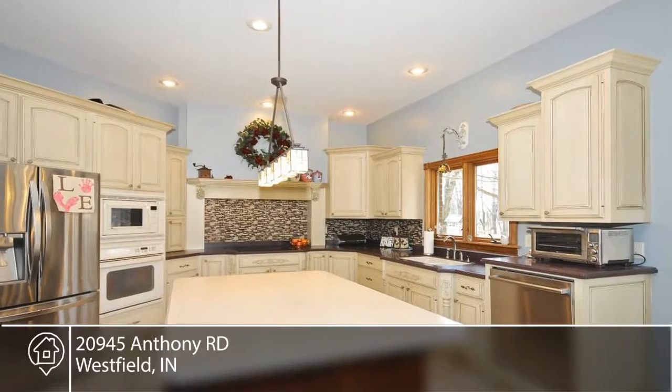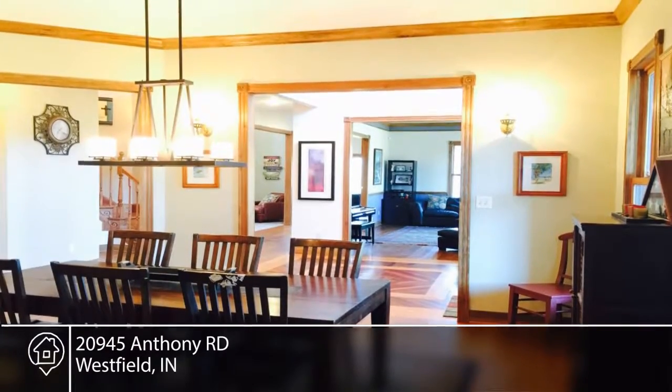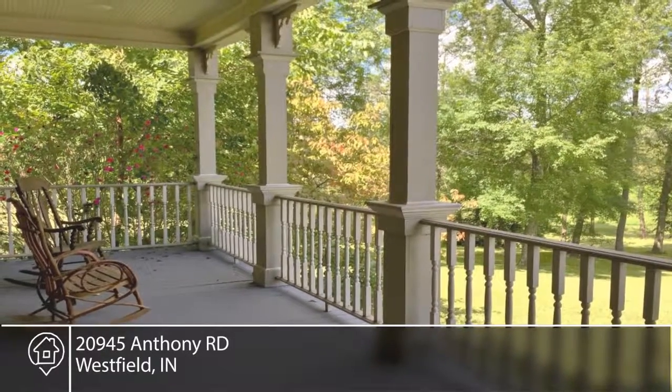This custom home was built in 2002 and features a walkout basement with theater room, covered porches with beautiful views and an amazing fully functional antique barn. This home has so much to offer and has everything you want and need.